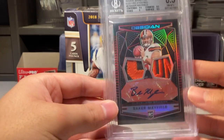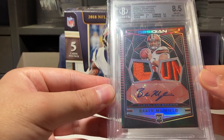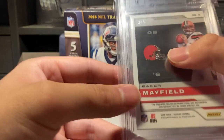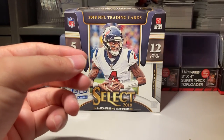My last honorable mention is this Baker Mayfield — it's an 8.5/10 autograph, but it's a rookie RPA, the Browns right there. I found that really cool, and it's also numbered 25. Those are my honorable mentions, now here are my top 10.